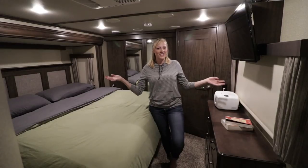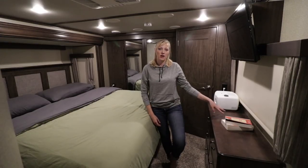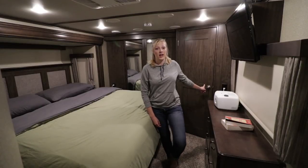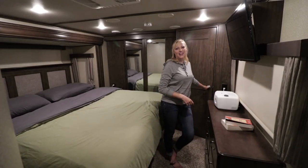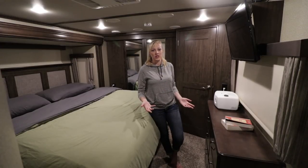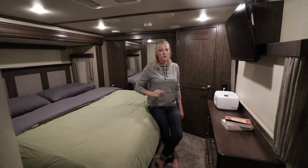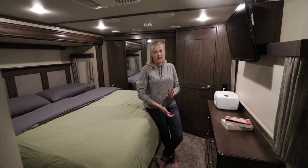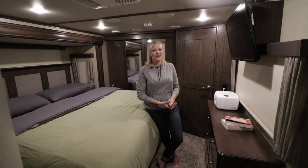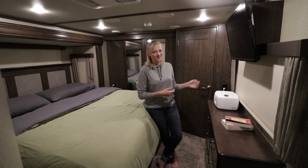Here's the bedroom, and just like the rest of this fifth wheel, it has a lot of storage space. Right off the bat, you have a six-drawer built-in dresser. We have a closet behind me that holds all of our jackets and dirty laundry, but it's prepped for a washer and dryer — it'd be super easy to buy a stackable and throw it in here. There's also great storage space in the closet. On this side, the last thing to point out is the TV that came with the rig — we don't actually use it, but for those who like falling asleep with the TV on, if you buy it new, it comes with it.